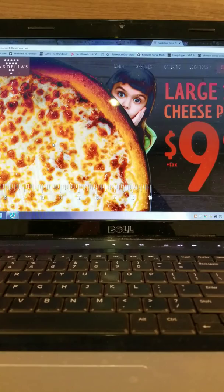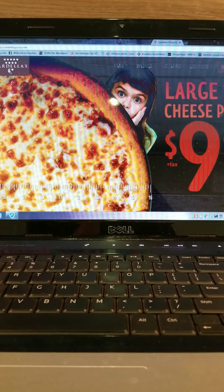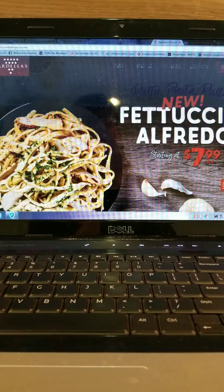Sardella's — looks like a cheese pizza for $9.99. We see them on TV. Oh, they got some cheese and pasta.